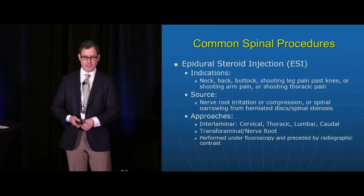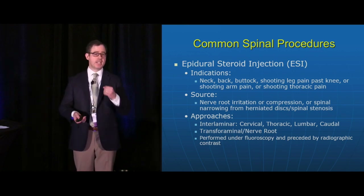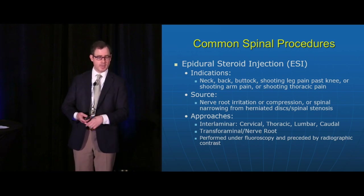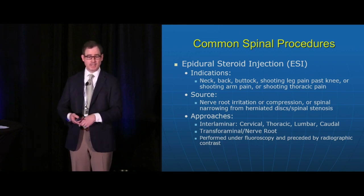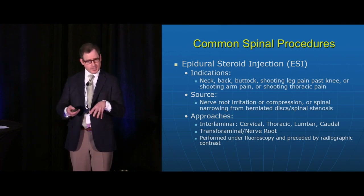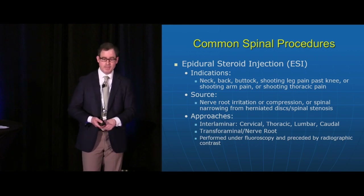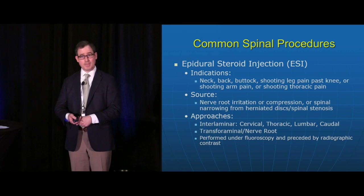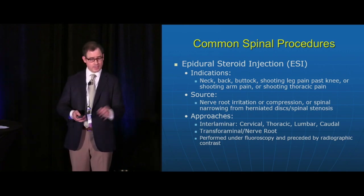Epidural steroid injections are performed frequently. The key indication to remember is neuropathic pain — the shooting radicular component. The data tells us this is what most benefits from epidural steroid injections: neck-shooting arm pain or back-shooting leg pain, with the source typically being stenosis or disc herniation. Approaches include epidural steroid injections in the neck, thoracic spine, lumbar spine, or near the tailbone, and there can be a transforaminal specific nerve root approach as well.